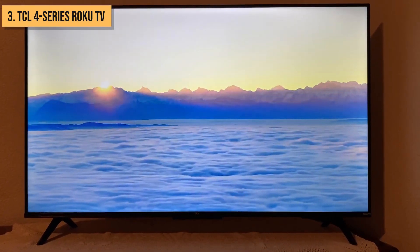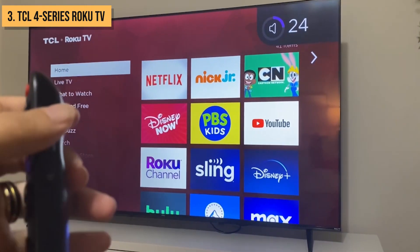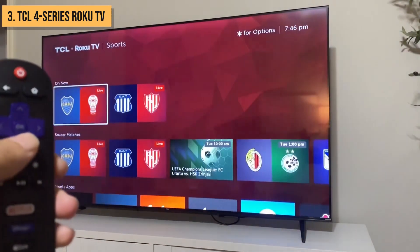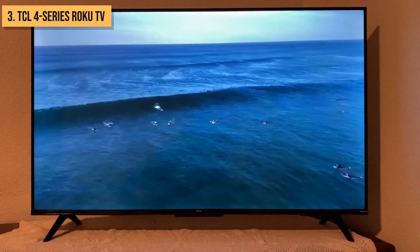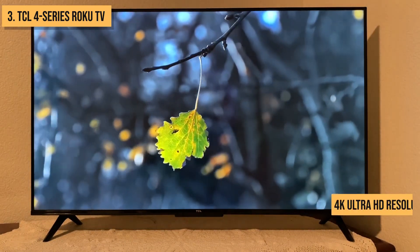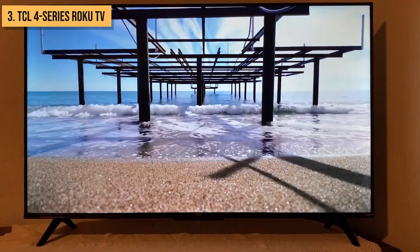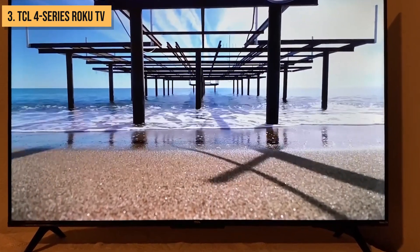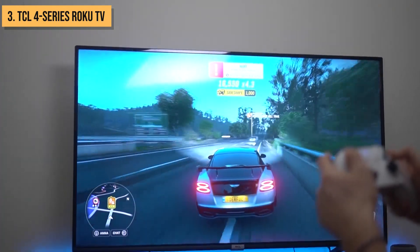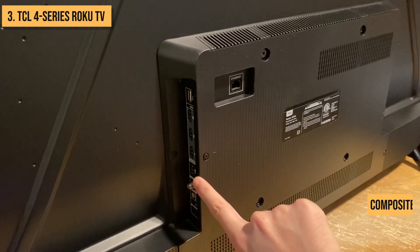The 4 Series Roku TV makes watching your favorite shows a cinch thanks to the built-in Roku platform. Enjoy smooth streaming from apps like Netflix, Hulu, Disney+, and more without the need for external streaming devices. The simple Roku remote and menu makes navigating all your content a breeze. Support for Apple AirPlay 2 also lets you effortlessly cast content from your Apple devices to the big screen. This LED-backlit LCD TV supports 4K Ultra HD resolution and HDR content in HDR10 format. While brightness and contrast levels are limited compared to premium models, the picture still looks sharp for most casual viewing. Gaming mode reduces input lag for smoother gameplay on consoles like the PS5 and Xbox Series X. Connectivity options include three HDMI ports plus USB, audio out, composite video input, and antenna input.